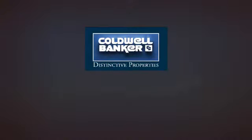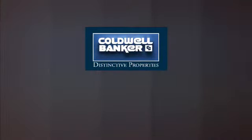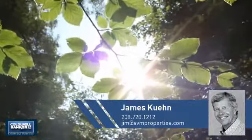Welcome! You'll find a place you'll feel right at home in. This video is brought to you by your real estate agent, James.